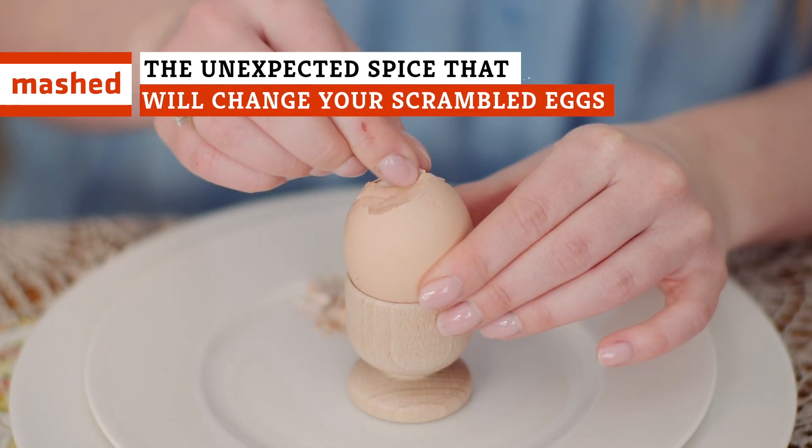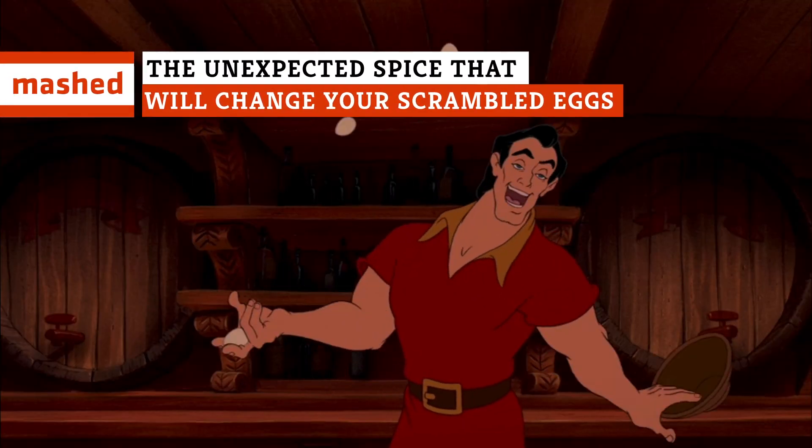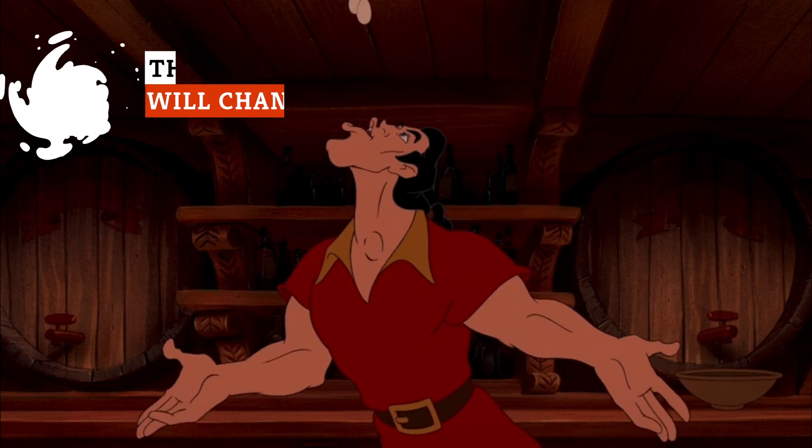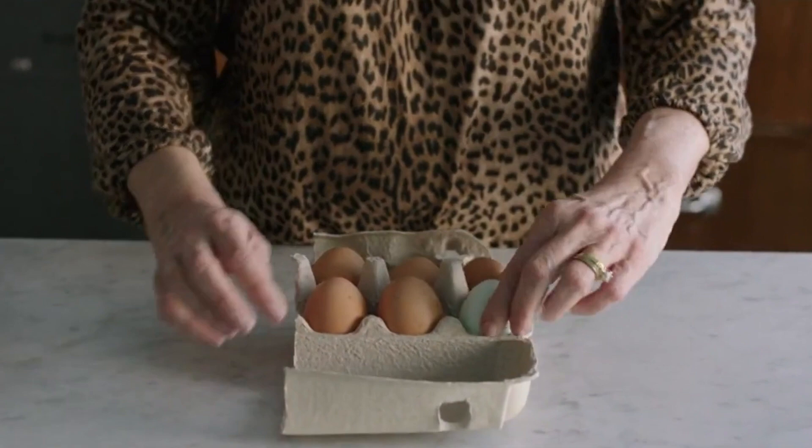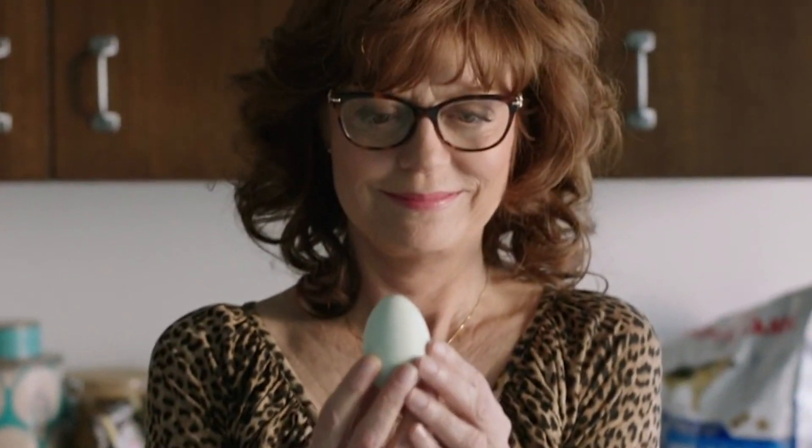Eggs are already pretty awesome all by themselves. In fact, Americans eat an average of 279 eggs per year. That's the equivalent of three omelets a week, or a bacon, egg, and cheese sandwich five days a week, according to Food & Wine.